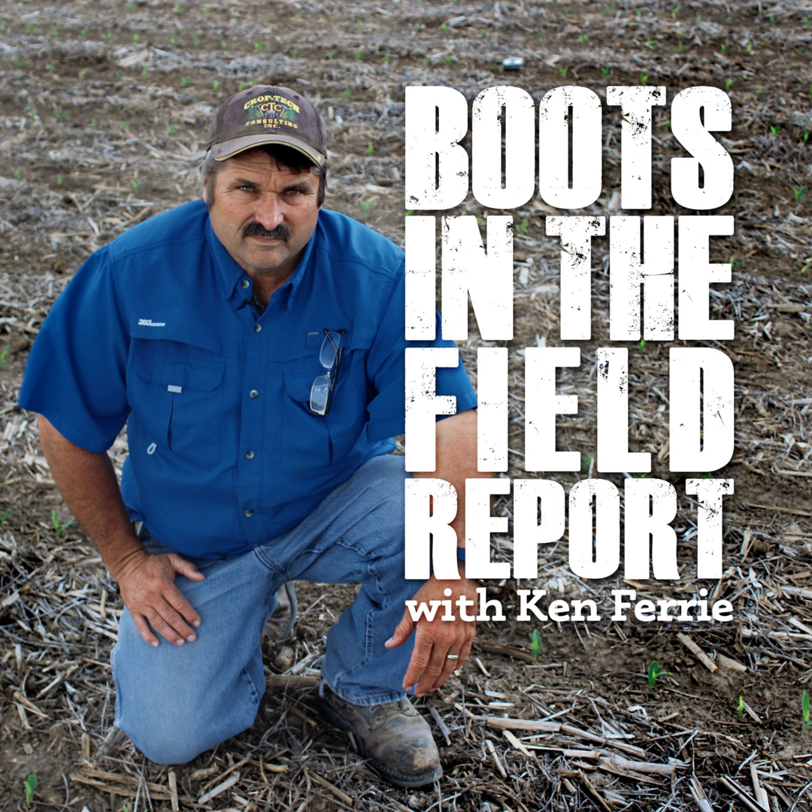I would not back up on maturities — I would stay where you are there — but I would push the population and narrow the row spacing in on those.